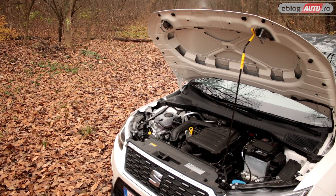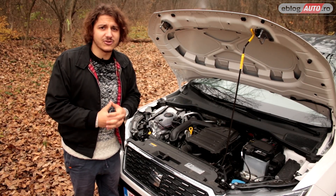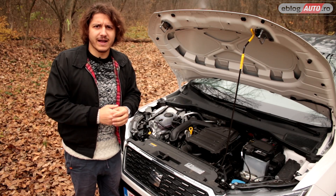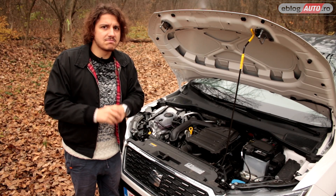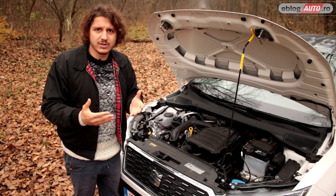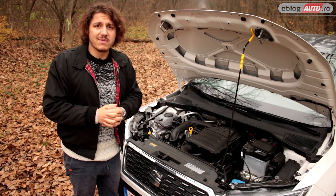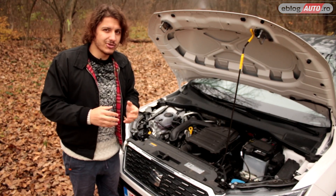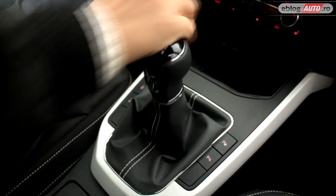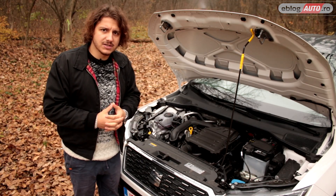Sub capota Aronei noastre se află binecunoscutul motor de 1 litru din concernul VAG. Am mai condus mașini din acest concern cu acest motor — mă refer la Skoda Octavia și Skoda Rapid. Motor care m-a uimit mai mult decât mă așteptam. În cazul de față, pentru că mașina are o tonă 100, motorul de 115 cai putere și 200 Nm e mai mult decât de ajuns. Avem și o cutie manuală care este mult mai tare decât ne așteptam și care oferă o senzație la condus mult mai plăcută, ceea ce poate nu te aștepți să găsești într-o mașină din acest segment.